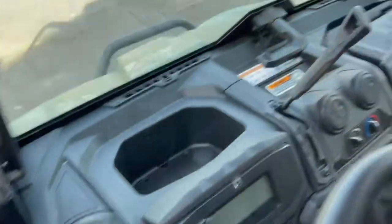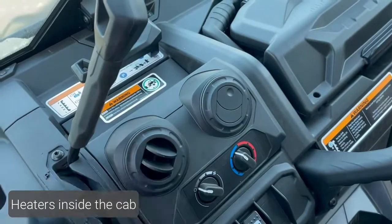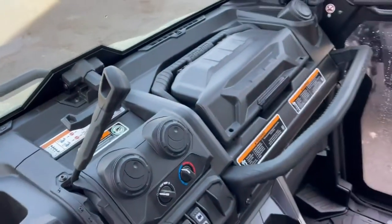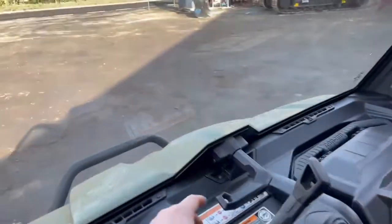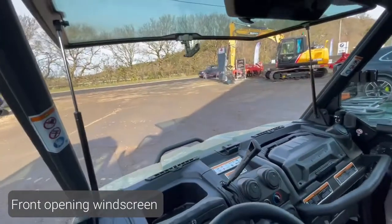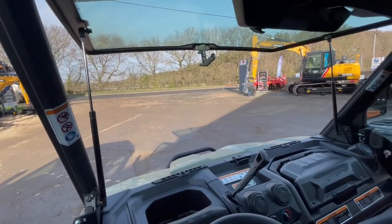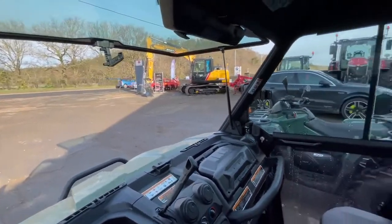The heater is a really neat and very effective system on these machines. We also fit a front opening windscreen that you can drive along opening and shoot from, should you need to go lamping with your machines.